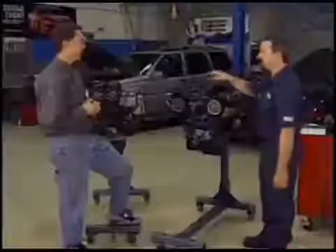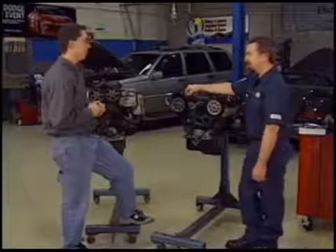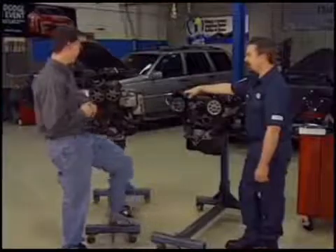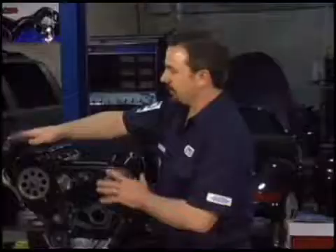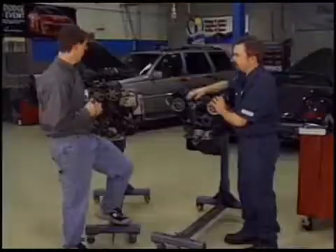Hey Mark, how are you doing? Oh good, how are you doing today John? Not bad. I'd like to talk about timing belts today. I've got two engines on a stand here that I'm going to talk about. You can see there's a little difference. This one is a single overhead cam. That one's a double overhead cam.